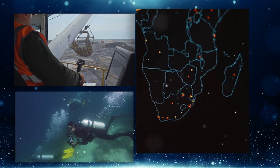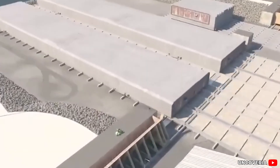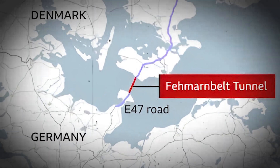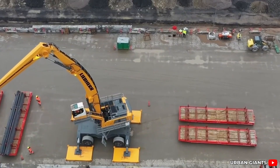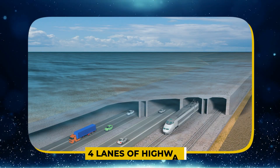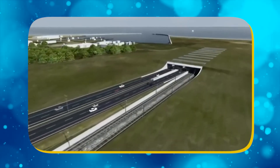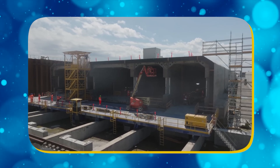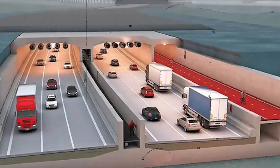Divers, crane operators, and navigation specialists all work together in shifts that blur the line between construction and choreography. This is not brute force engineering — this is finesse at the bottom of the sea. As each new piece is added, the tunnel slowly stretches its way across the Baltic, connecting Denmark to Germany one segment at a time. Inside each tunnel segment, crews are already installing the infrastructure that will carry cars and trains across the border. Four lanes of highway and two railway tracks are being built into the same structure, one above the other, separated by massive concrete dividers and equipped with the latest ventilation and emergency systems.